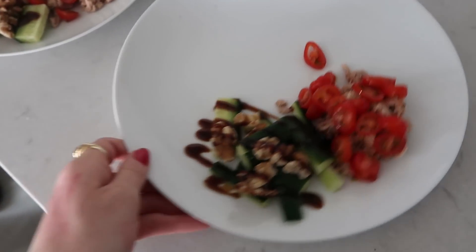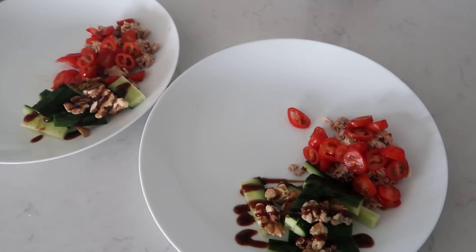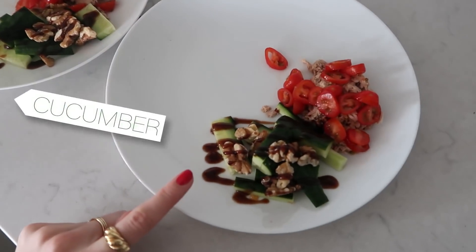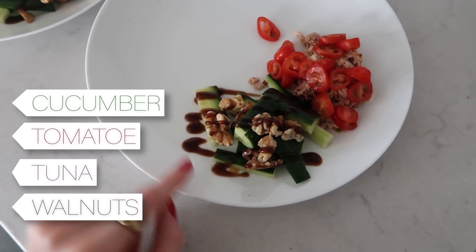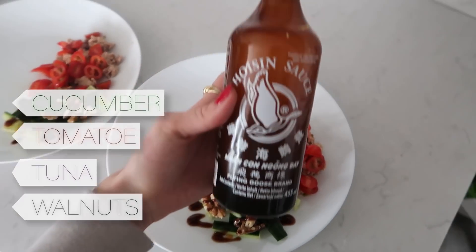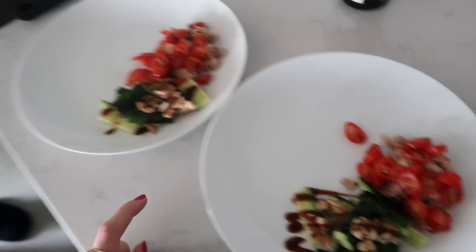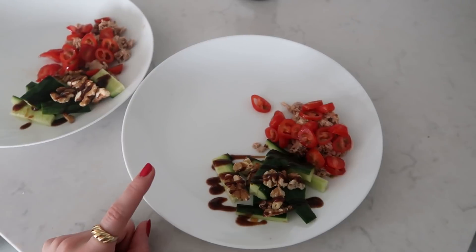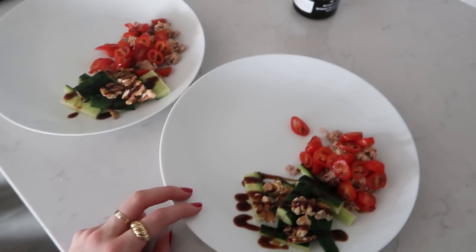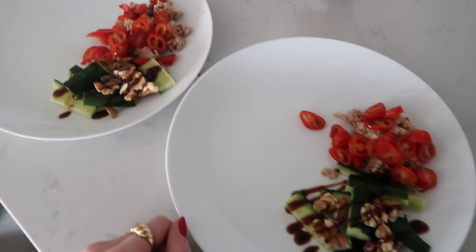So this is for lunch — we're going to have eggs with this as well. We've got cucumber, tomato, some tuna, walnuts, and then we've put a bit of hoisin sauce on, which we're absolutely addicted to and have it with absolutely everything. It goes really well with cucumbers, Tim says. And yeah, we're going to have two boiled eggs with it. Tim's having one slice of toast; I'm not going to have any toast with mine.